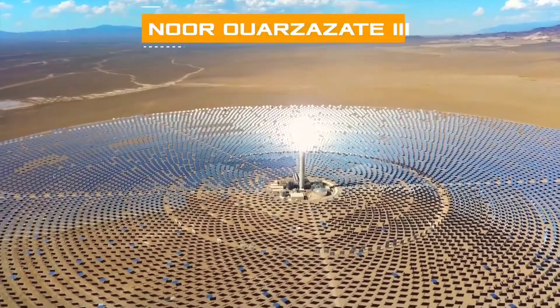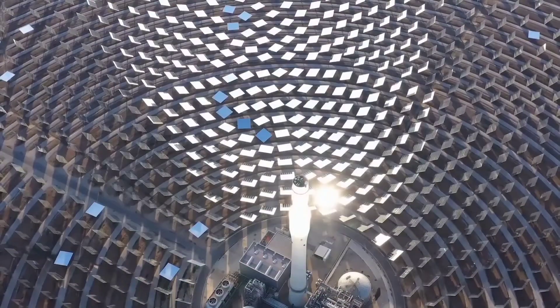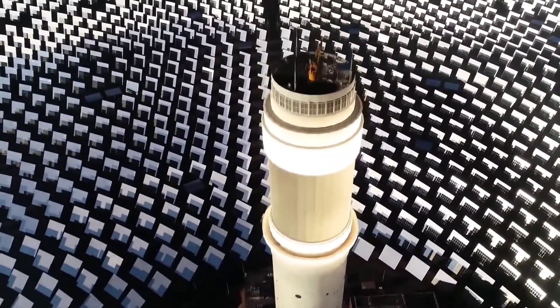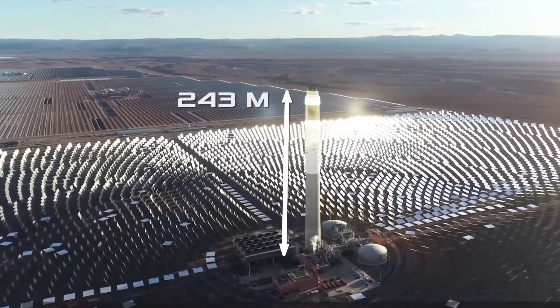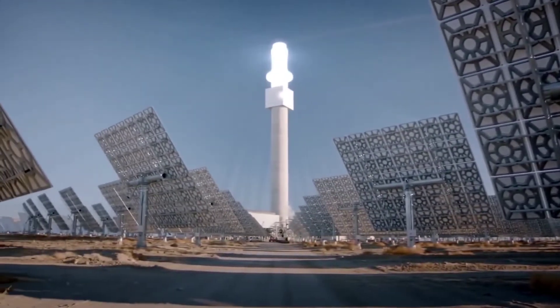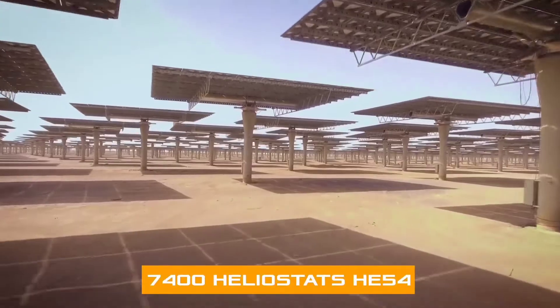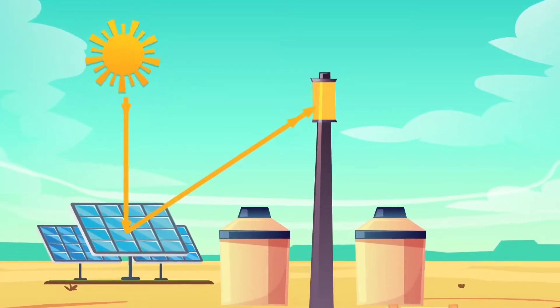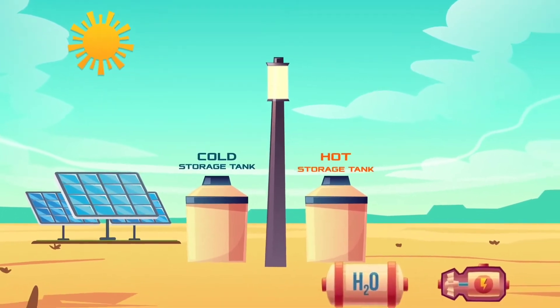NOOR-3, commissioned in 2019, takes a different approach with its solar power tower technology. With 7,400 mirrors reflecting sunlight onto a receiver atop an 820-foot-high tower, NOOR-3 heats up molten salt to 565 degrees Celsius. This molten salt is then used to generate steam and electricity, similar to NOOR-1 and NOOR-2.